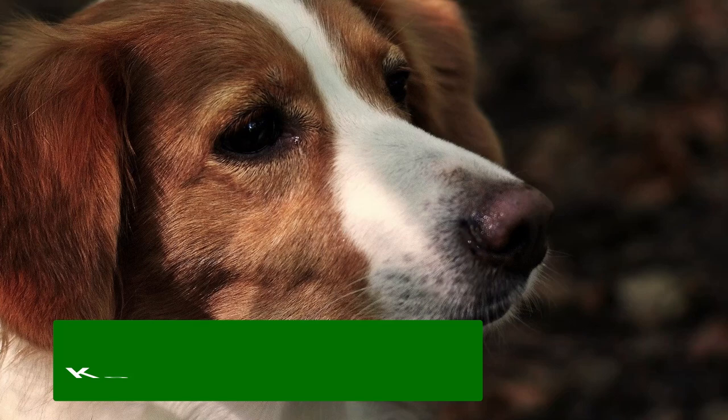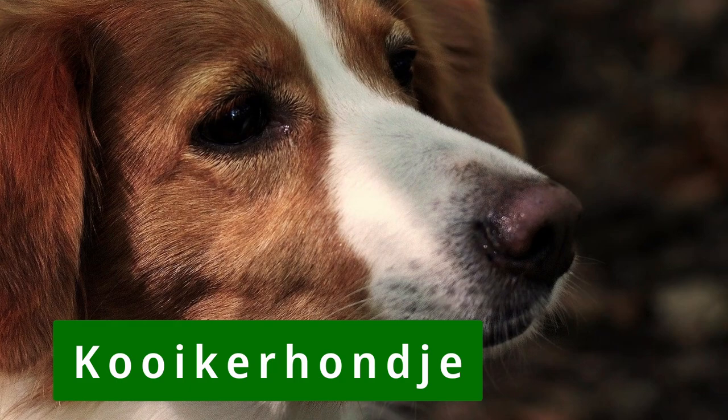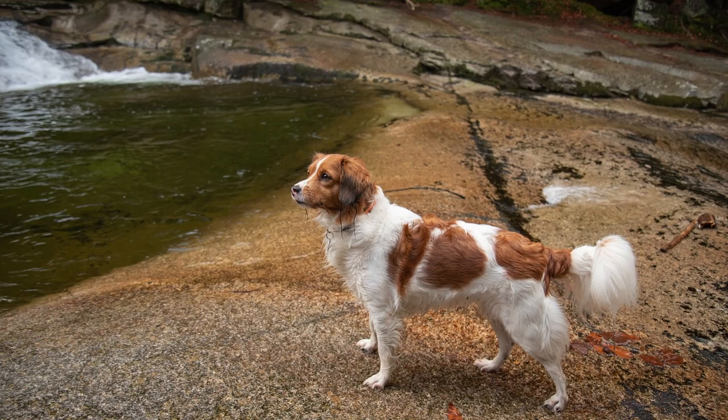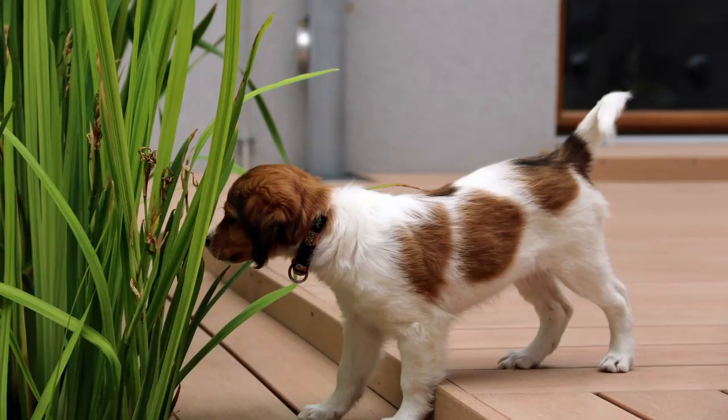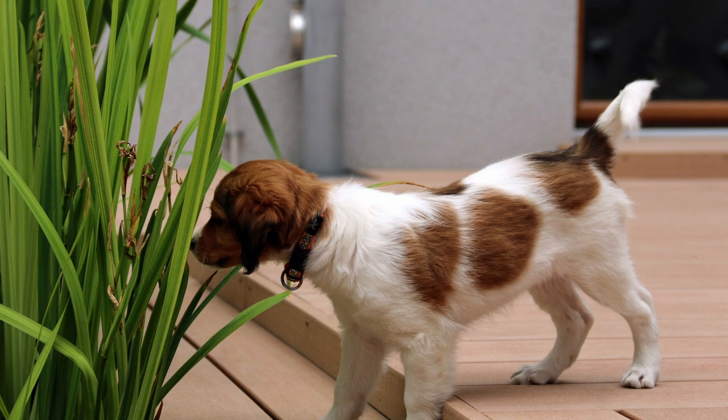I'm going to mispronounce this dog's name — I just can't do Dutch very well. The Nederlandse Kooikerhondje is a happy, intelligent, and adaptable small dog breed, originally developed as a working dog to help duck hunters. Early in the breed's history, people realized how suitable these dogs were for family life, and they developed a reputation as a beloved family pet. Rare outside of Europe, these dogs are always white and orange with a full, thick tail.